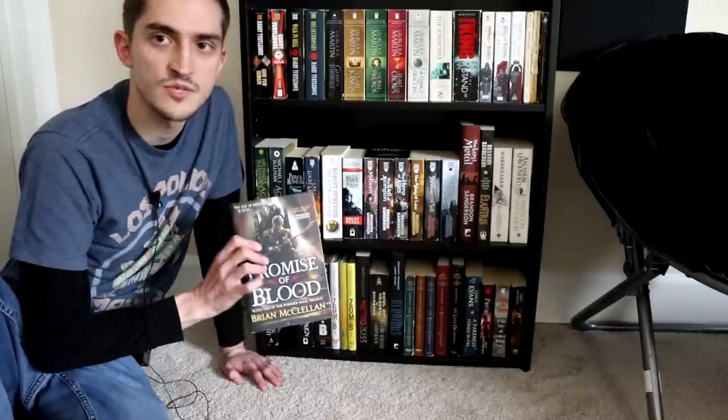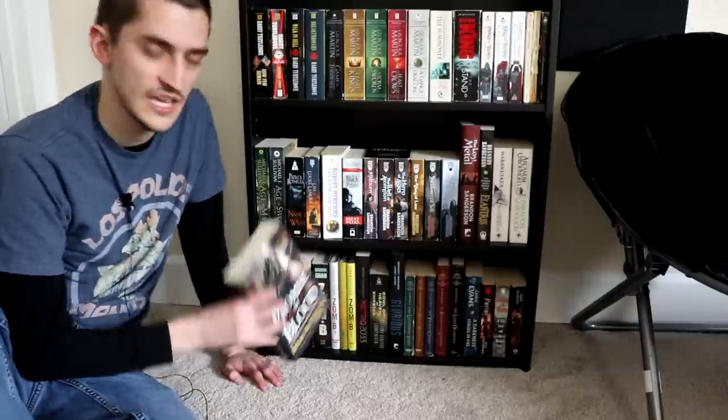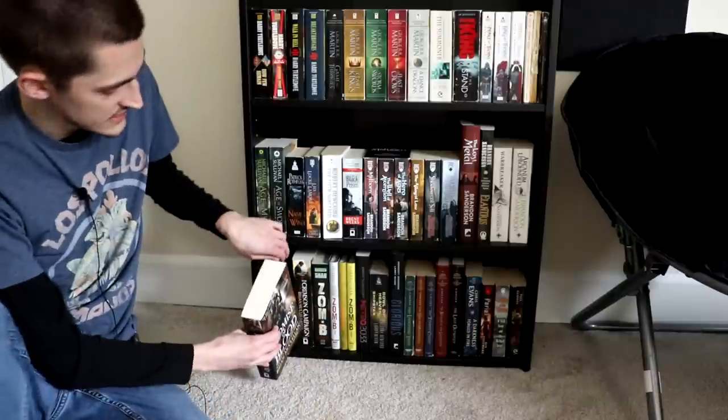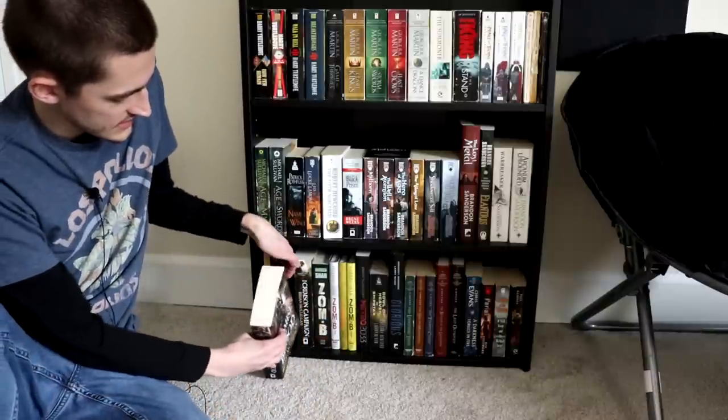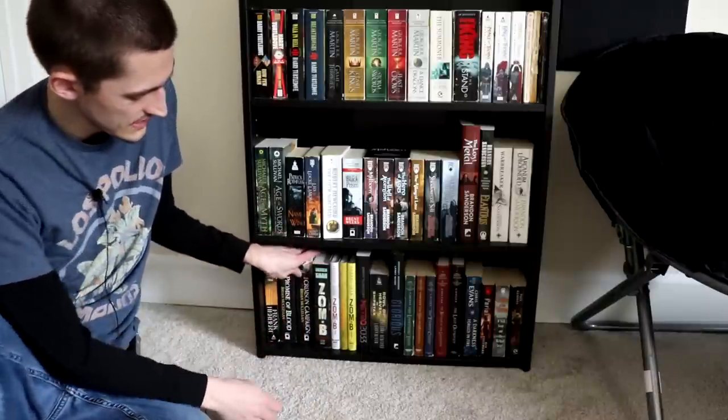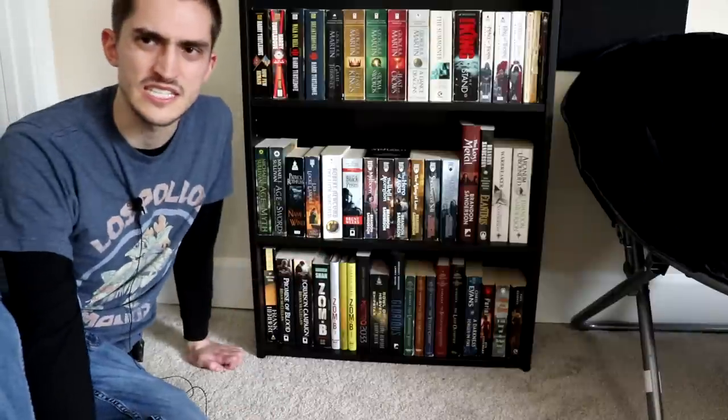And then I have the first two Powder Mage books — Promise of Blood and The Crimson Campaign — which were the only two really good ones, to be honest. The third one was not a complete disaster by any means, but it was kind of disappointing. I don't even know exactly what happened — it was just missing something.